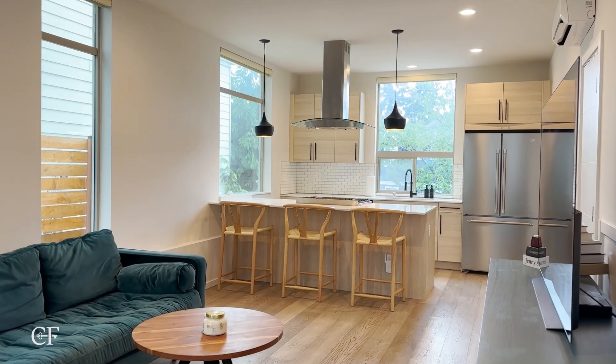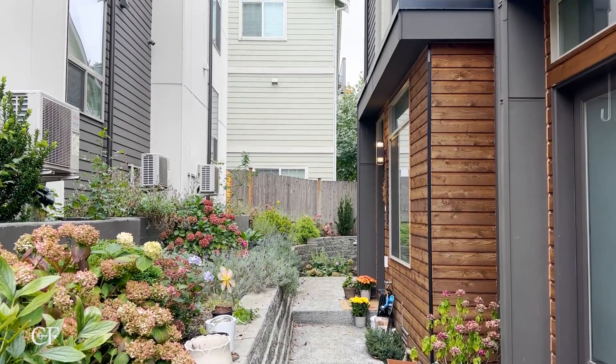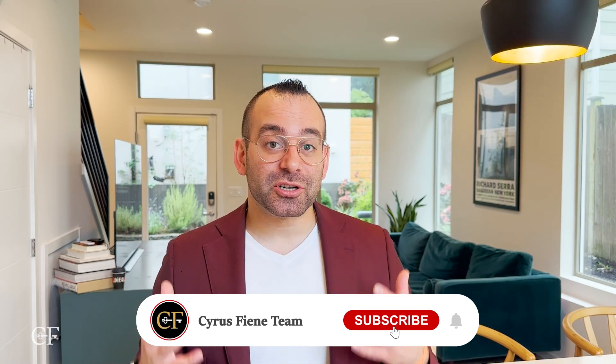As always, click on the link in the description below if you want a private tour of this townhouse and would like to see it in person. Thank you guys for watching — don't forget to like, comment, and subscribe. It really helps out the channel and we really appreciate it. We'll see you in the next one.